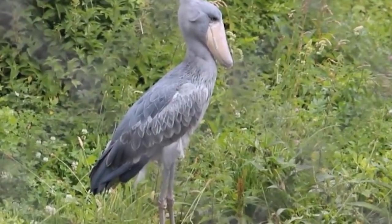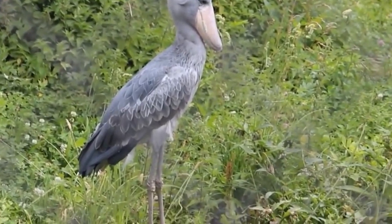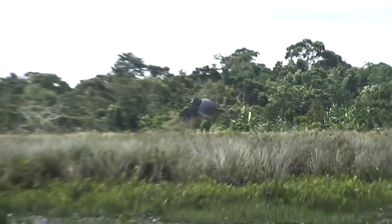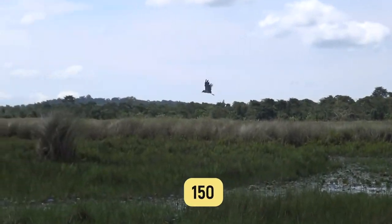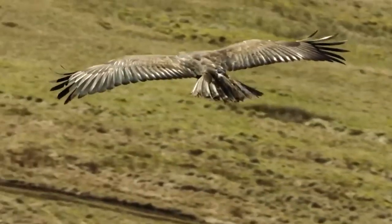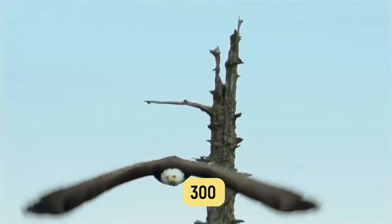Peering down their long, razor-sharp beak with a hook at the tip. When flying, it has one of the slowest wing-flapping speeds of any bird, at a mere 150 flaps per minute. To put that in perspective, an eagle can beat its wings 300 times per minute.